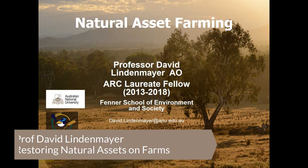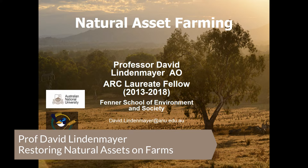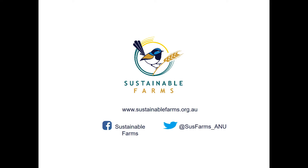My name is David Lindenmayer and I'm from the Fenner School of Environment and Society at the Australian National University. This talk is about natural asset farming, and I'm part of an initiative at the ANU called Sustainable Farms.